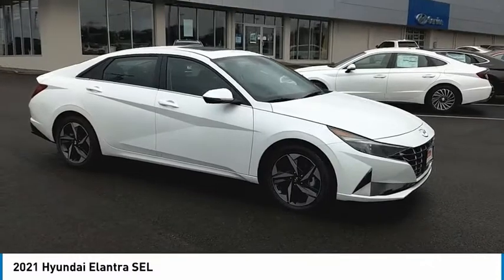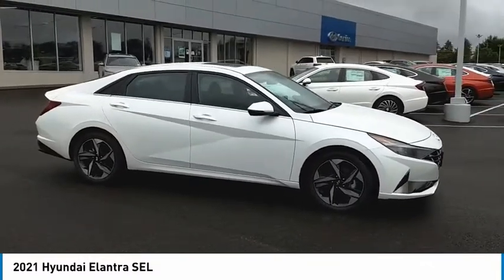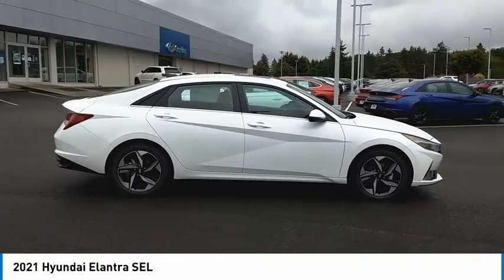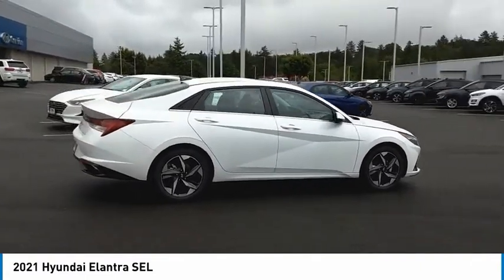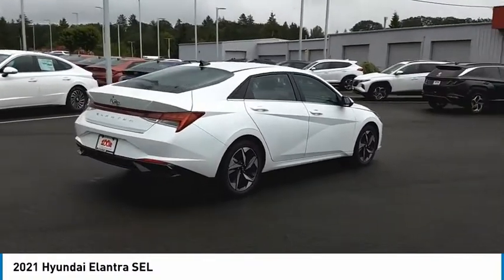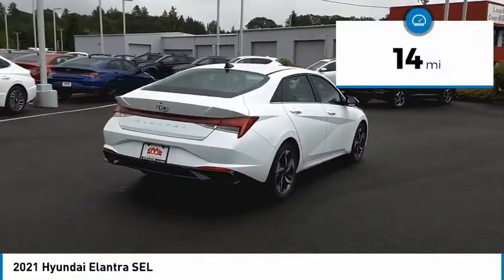You are going to love the 2021 Elantra. The Elantra boasts the most interior room in its class and gets an exceptional 35 miles per gallon. With its luxurious standard features, the Elantra is an easy choice. This vehicle has less than 100 miles.